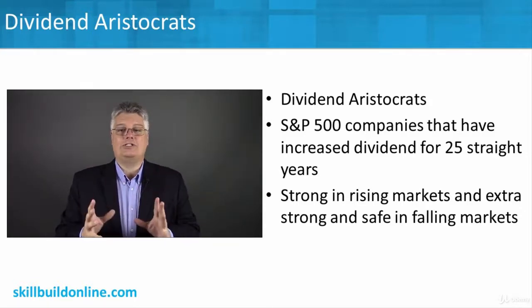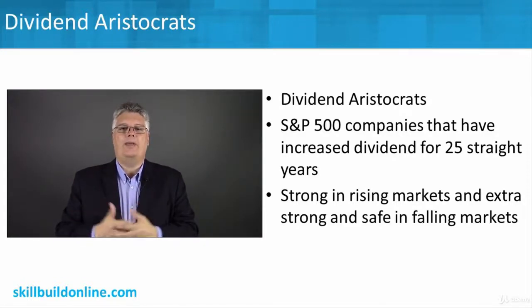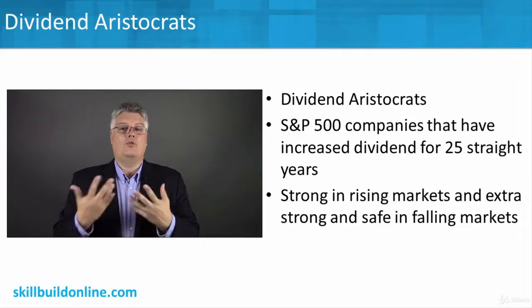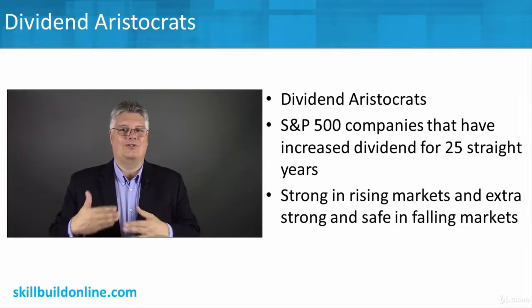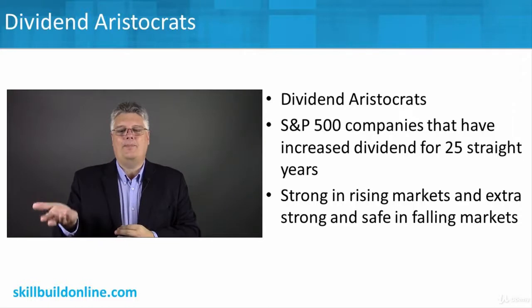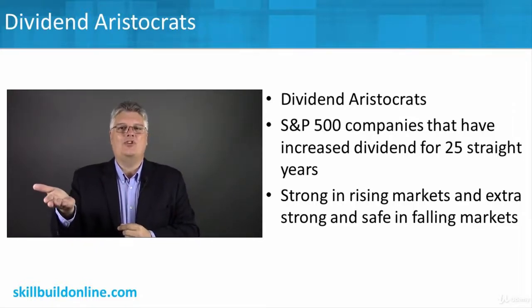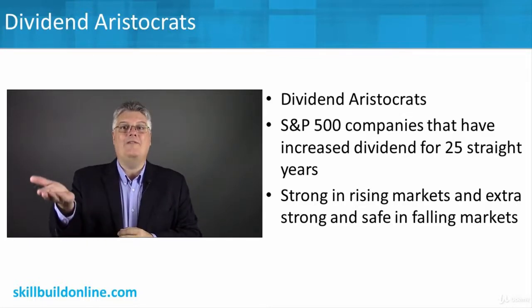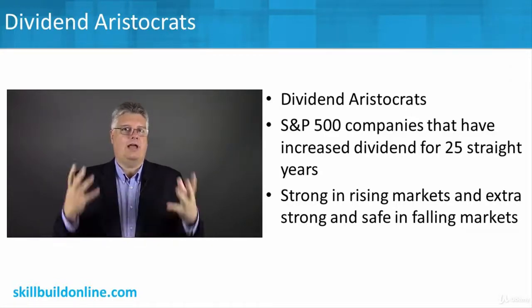The criteria for selecting companies that become part of the dividend aristocrats — to build a portfolio of just dividend aristocrats — is you're looking at companies that have increased their dividend for 25 straight years at least. They would have paid for 25 straight years, so they're increasing every year. Not only are they paying and maintaining the dividend, but they're actually increasing it every year over the last 25 years, even during tough times like the Great Recession of 2009.